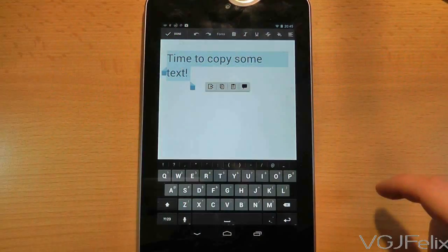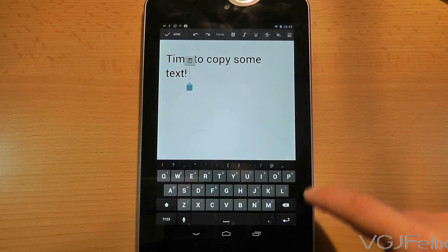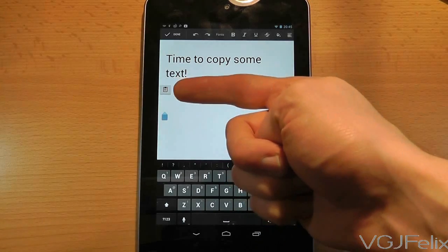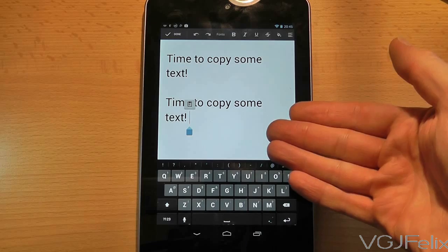Bear in mind that each application may work slightly differently when it comes to copying your text. Now go to the point where you want to paste your text and long press again. This will display a paste button. Press it and there is your copied text.